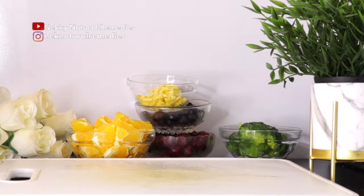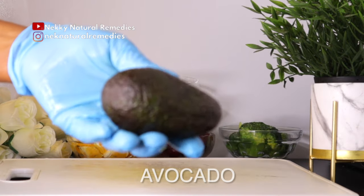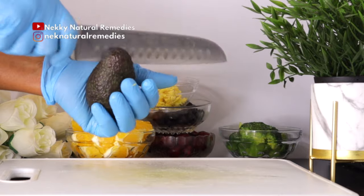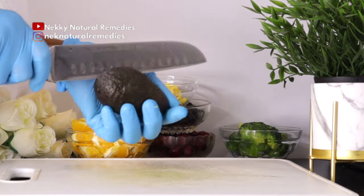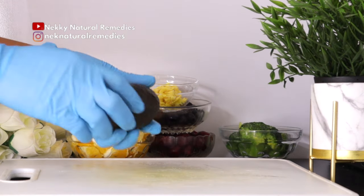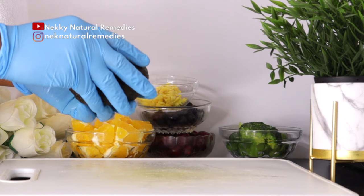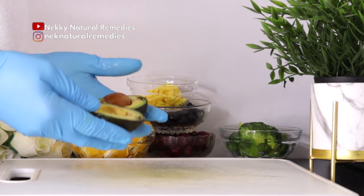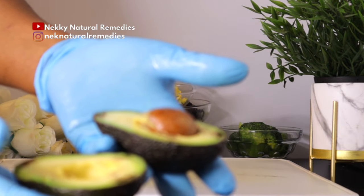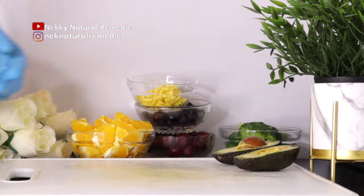The next ingredient is avocado. I'm using one of this size. Nutrients found in avocado can save your eyes from damaging oxidative stress that leads to poor vision. In addition, the beta-carotene, vitamin B6, vitamin C, and vitamin E found in avocado are beneficial. It also contains lutein, which prevents macular degeneration, cataracts, and other age-related eye issues.